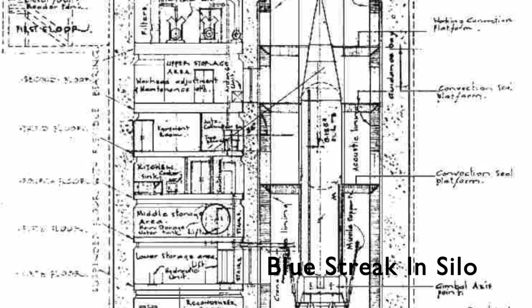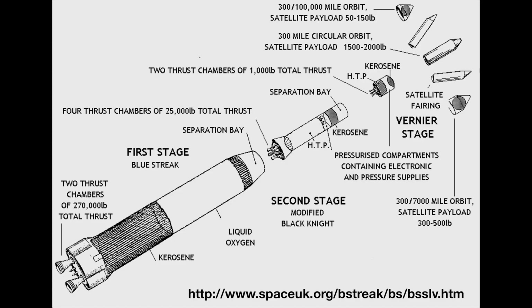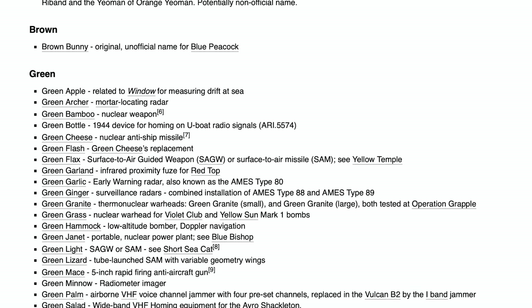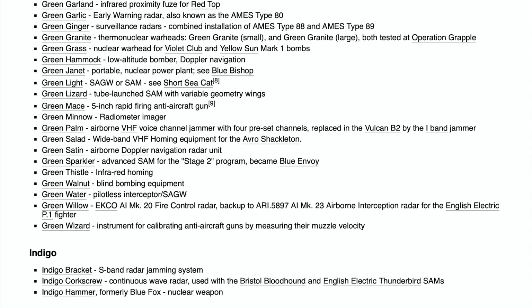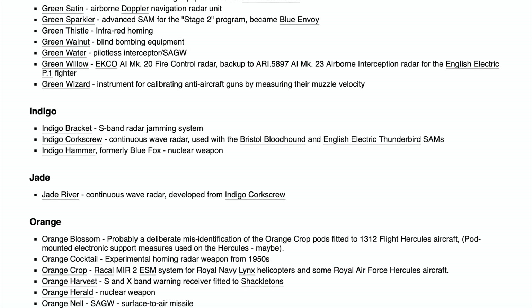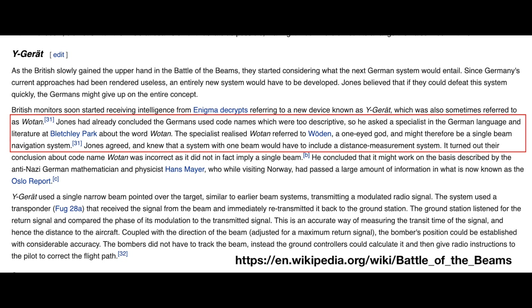But the project didn't die right away. They tried to repurpose what they had — take the booster and use the Black Knight as the second stage. This became known as Black Prince. And if you're wondering about these names, they're called rainbow codes, in the format of a color followed by a noun. They came into being after World War II because British intelligence realized they'd been able to understand lots of information about secret German projects just by looking at the code name. The example is a project called Wotan — a one-eyed god — and somebody had the bright idea that this was a navigation system that used a single radio beam.